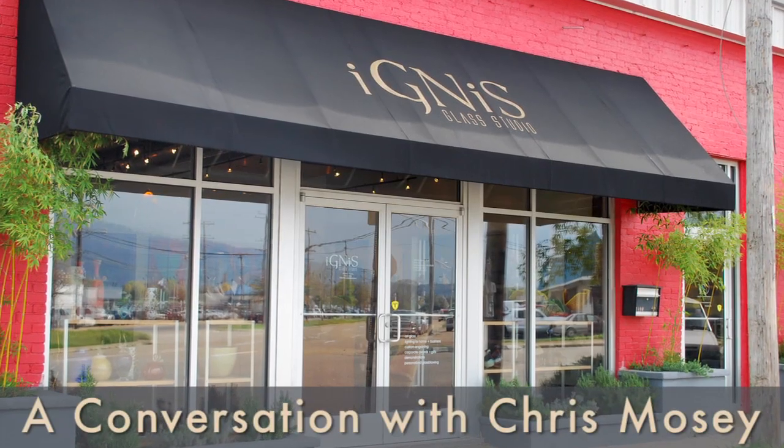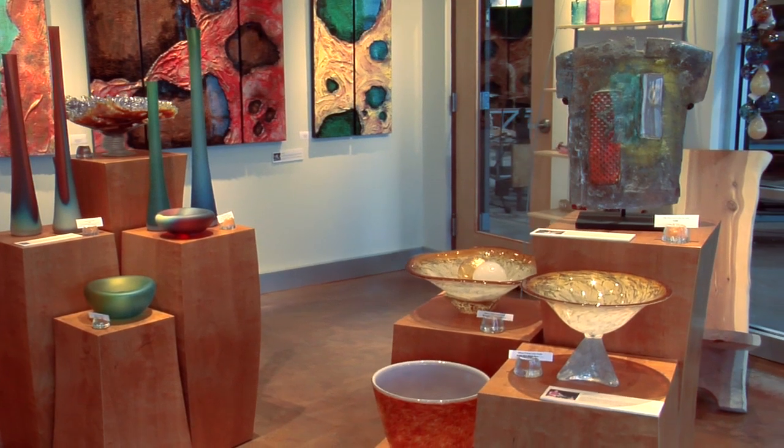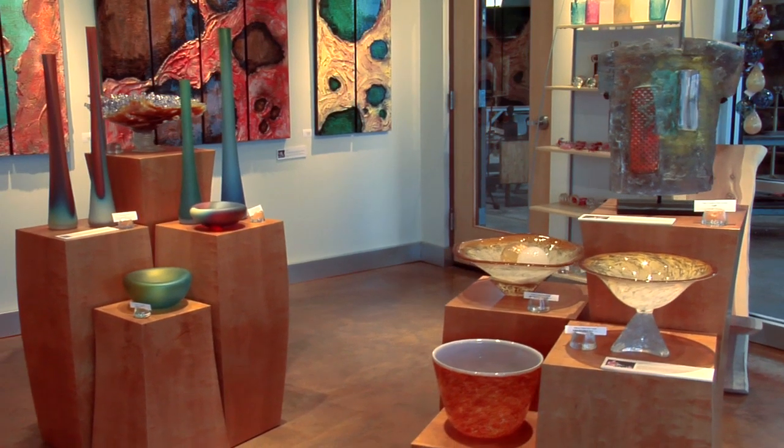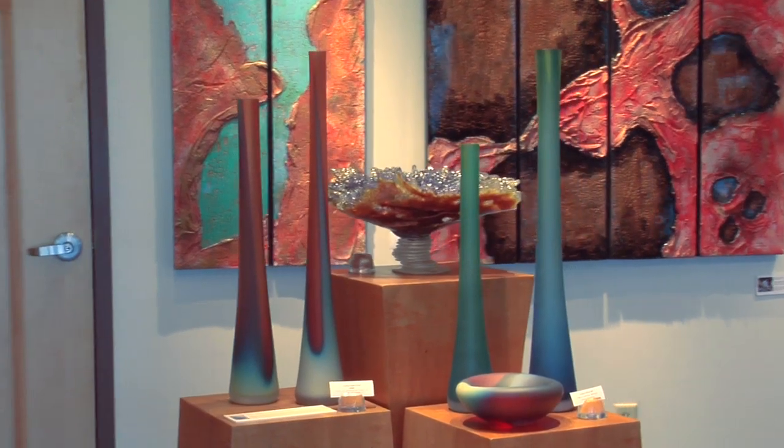We're primarily a production glass studio. We also produce one-on-one sculptures and commission work, lighting, awards, corporate awards, and other things.